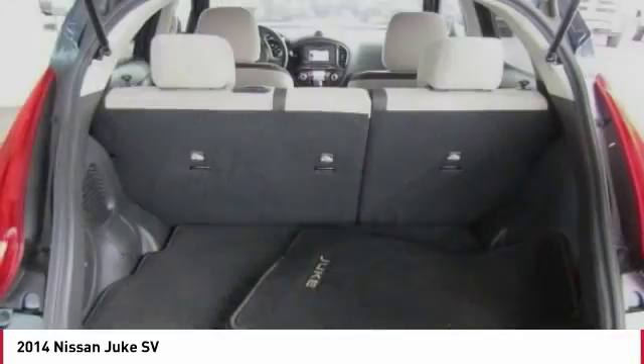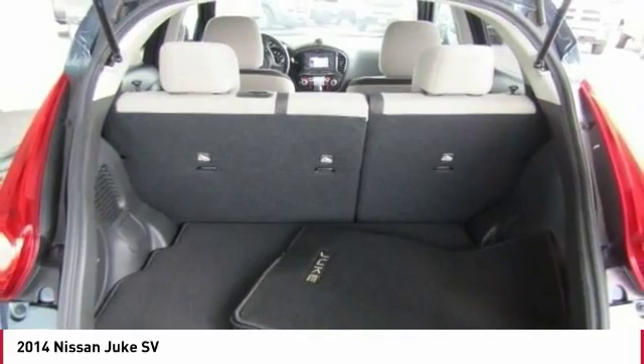One owner. Wouldn't you look great in this vehicle? Stop in today and see for yourself.